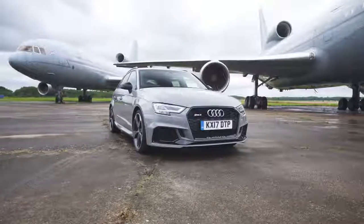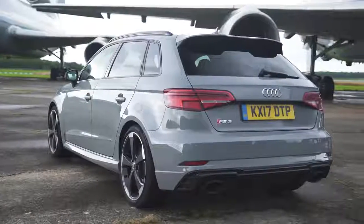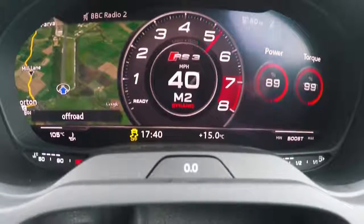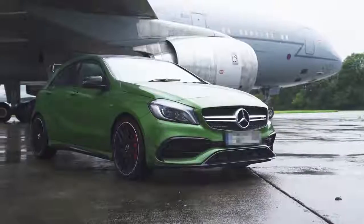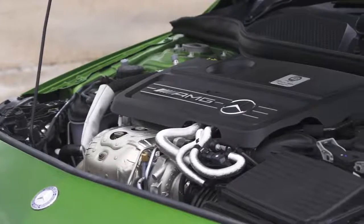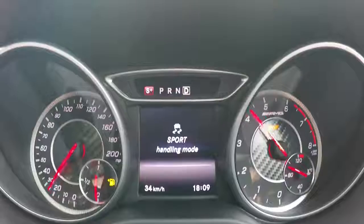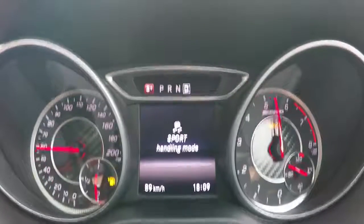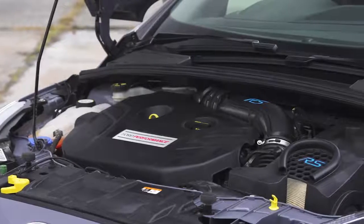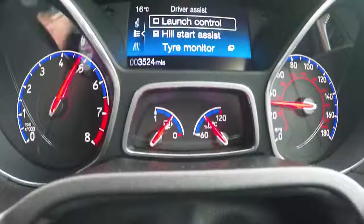The Audi RS3 has a 2.5-litre, five-cylinder turbo engine with 400 horsepower and 480 newton-metres. It costs from £44,000 and I timed it from 0-60mph in 4 seconds dead. The Ford Focus RS has a 2.3-litre, four-cylinder turbo engine with 320 horsepower and 440 newton-metres. It costs from £31,000 and I timed it from 0-60 in 4.9 seconds.